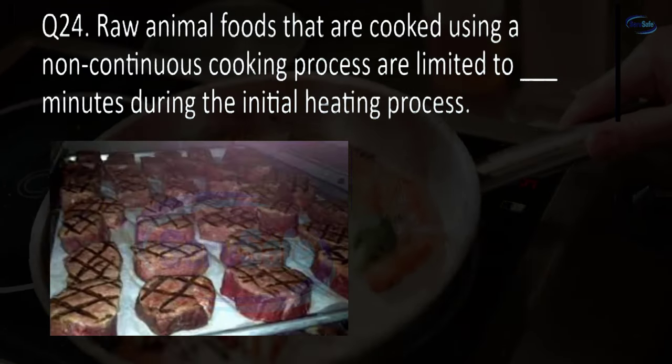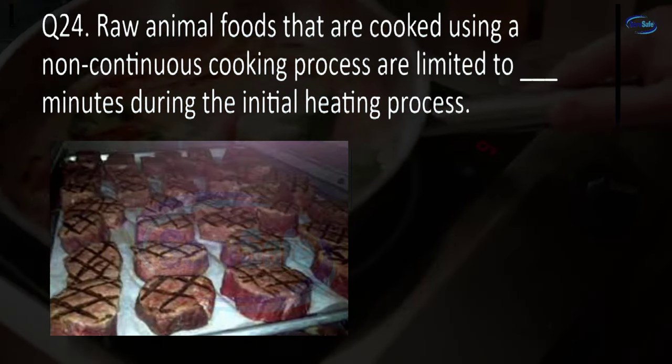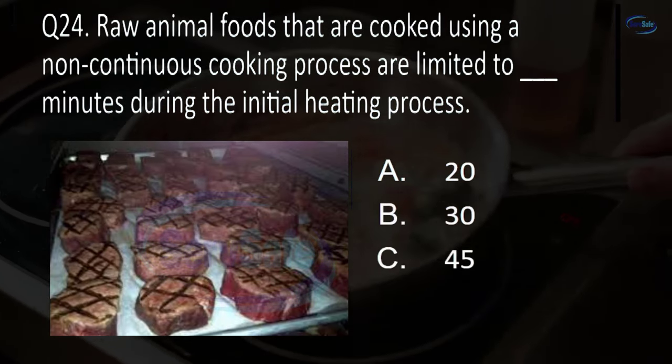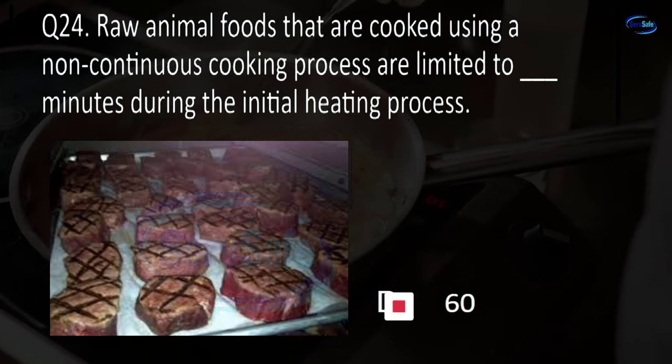Question 24. Raw animal foods that are cooked using a non-continuous cooking process are limited to blank minutes during the initial heating process. 20, 30, 45, or 60? D. 60.